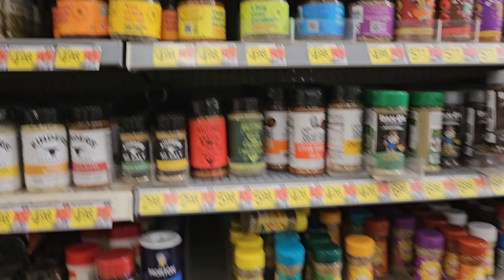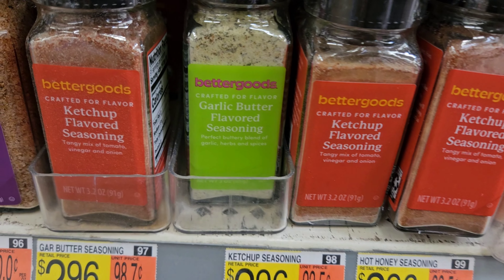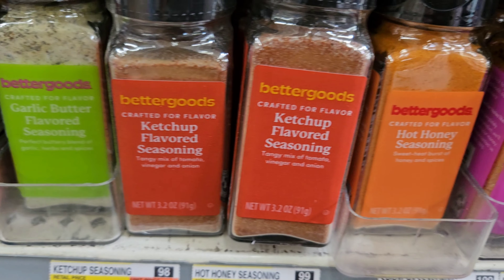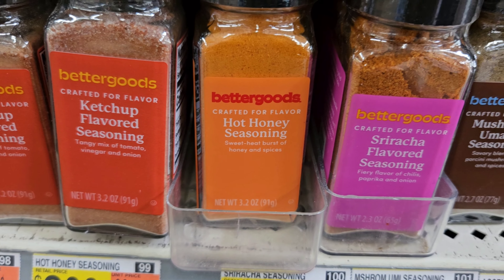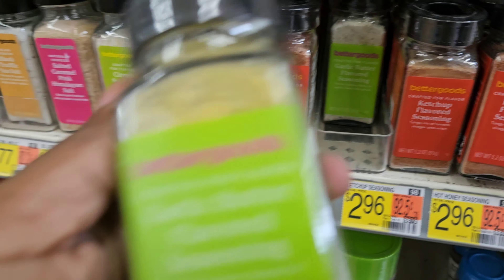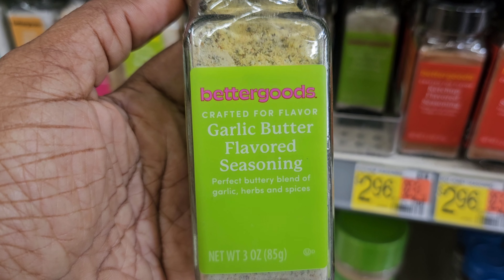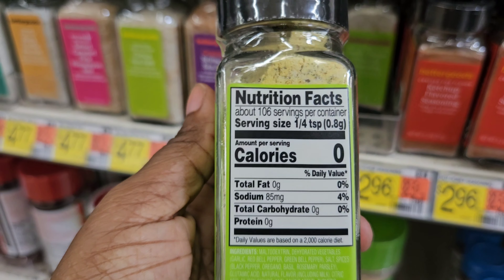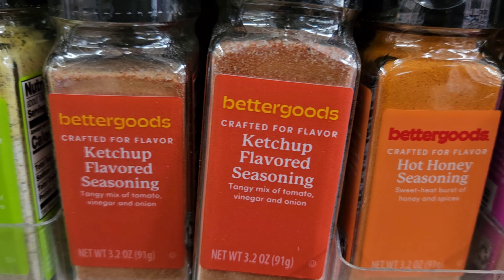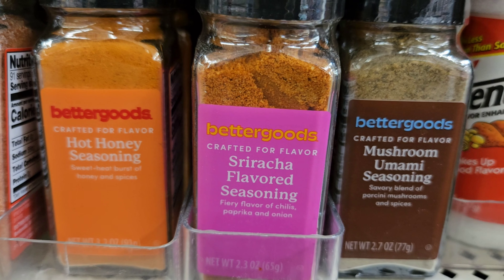Here are some more seasonings by Better Goods — they have the garlic butter flavoring seasoning, a ketchup seasoning, hot honey seasoning, sriracha flavored seasoning, and mushroom seasoning. The garlic one says it's a perfect buttery blend of garlic, herbs, and spices — zero calories. You can put the hot honey on top of your chicken, along with the sriracha and mushroom ones.